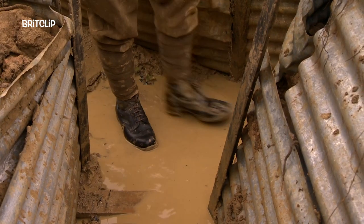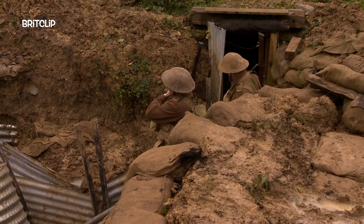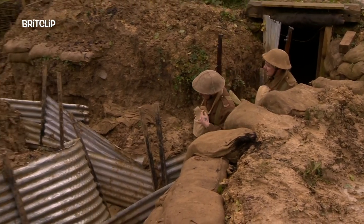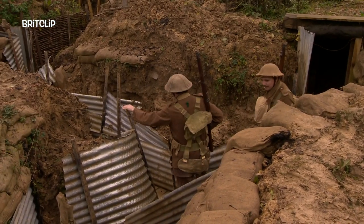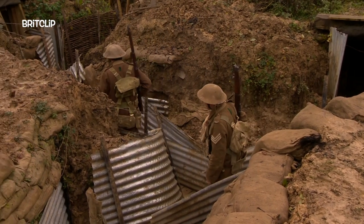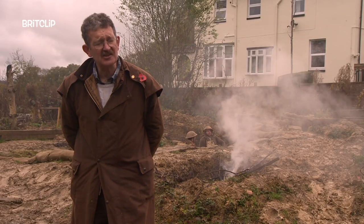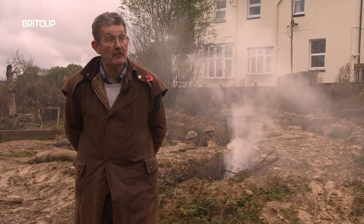If the trenches are full of mud, then your feet get soaked and it's just a point where you've got bone-numbing coldness. Yes, you might get shot, you might get blown up, but for most of these guys it was just that tedium of being exhausted, of being wet, of the food being boring, and just the constant labour to keep these things in one piece.